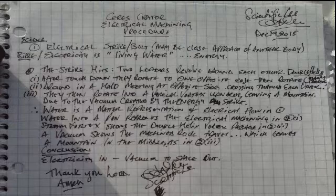We have the beginning is an electrical strike — a bolt of lightning. This may be a close approach of another body or a discharge from the atmosphere. In the Bible, electricity is described as living water, which is energy. Living water flows from the middle of God and anything it touches lives. So we have a discharge to ground. The strike hits and two leaders revolve around each other in a double helix.